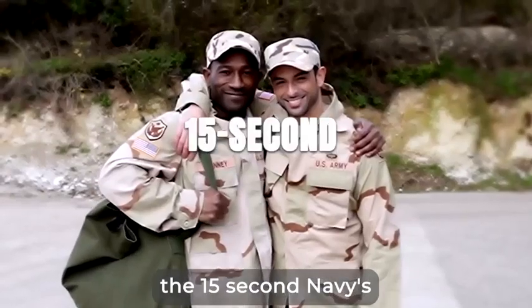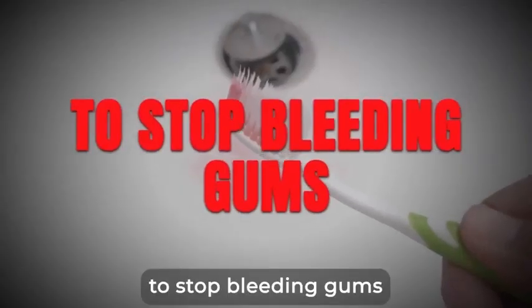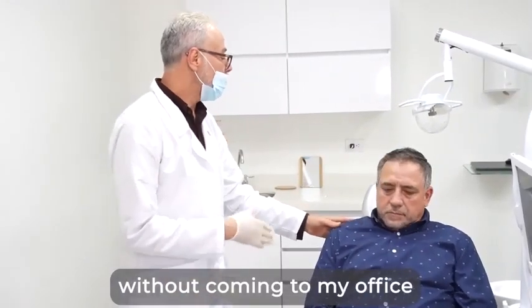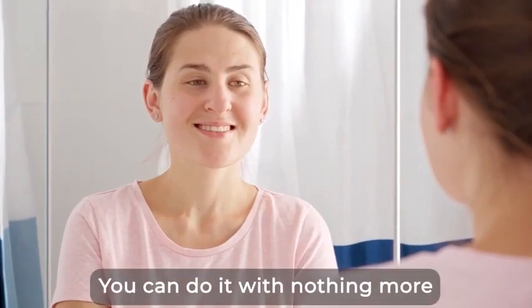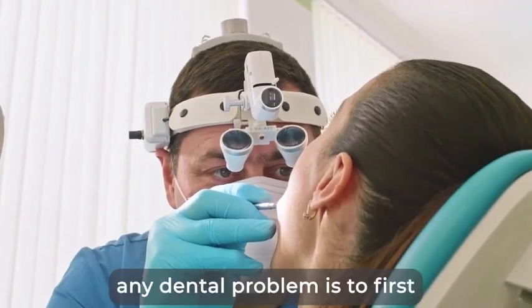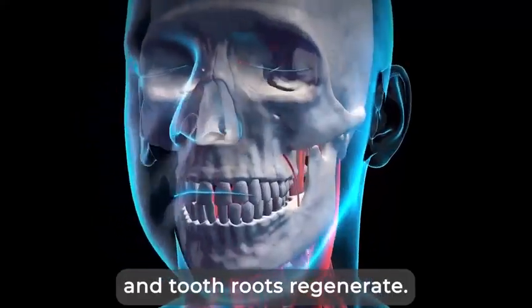In a minute, I'll show you the 15-second navy teeth repairing hack you can do right now at home to stop bleeding gums and start rebuilding your entire mouth without coming to my office in Chicago. It's easy — you can do it with nothing more than your own two hands. The key to solving any dental problem is to first really understand how gums, tooth bone, and tooth roots regenerate.